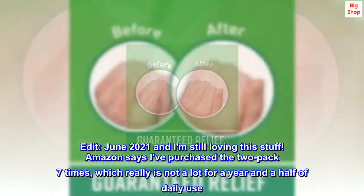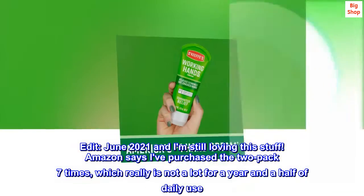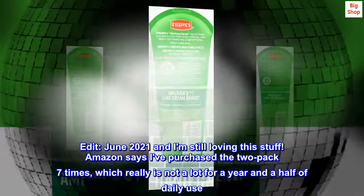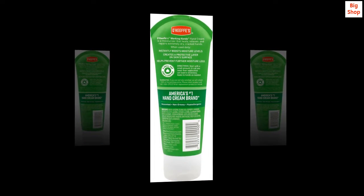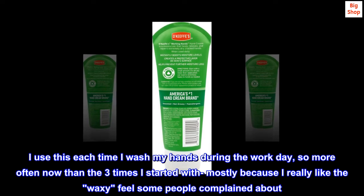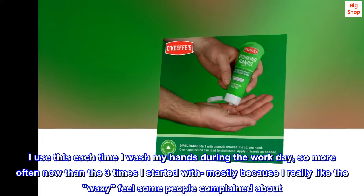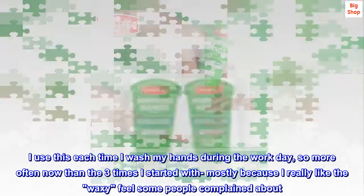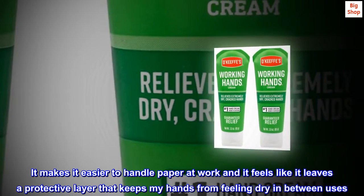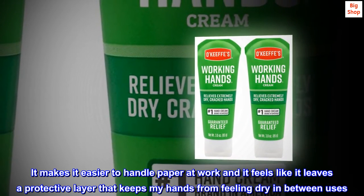Edit — June 2021 and I am still loving this stuff. Amazon says I've purchased the two-pack seven times, which really is not a lot for a year and a half of daily use. I use this each time I wash my hands during the workday, so more often now than the three times I started with, mostly because I really like the waxy feel some people complained about. It makes it easier to handle paper at work and it feels like it leaves a protective layer that keeps my hands from feeling dry in between uses.